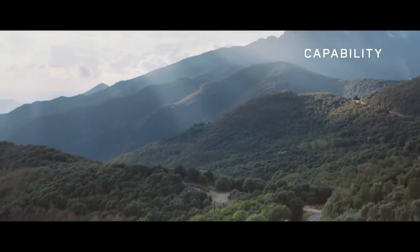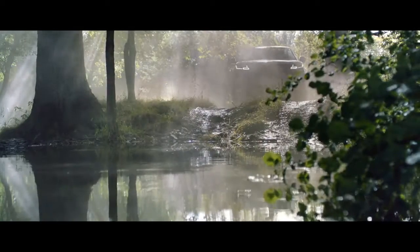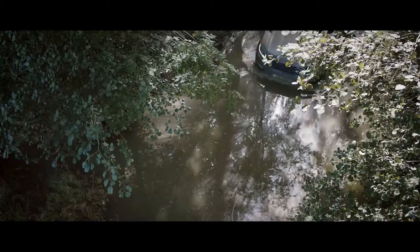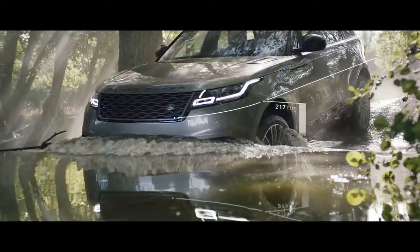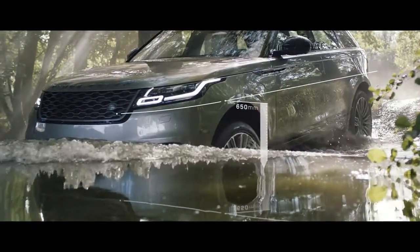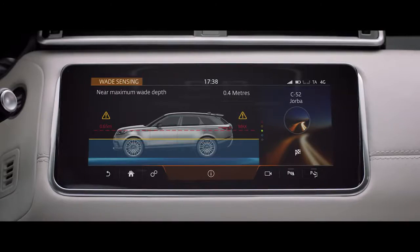The new Range Rover Velar has world-renowned Land Rover capability at its core, with intelligent all-wheel drive ensuring competent handling no matter how challenging the conditions. The vehicle boasts a class leading wading depth of up to 650 millimetres, with real-time information delivered via the upper touch screen.